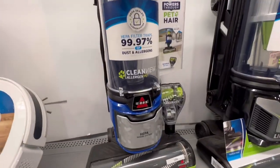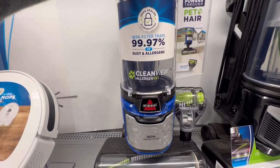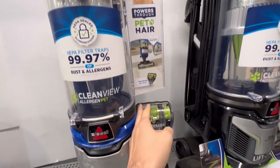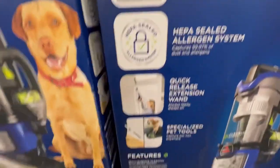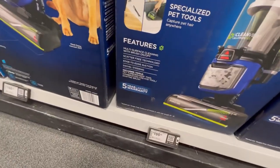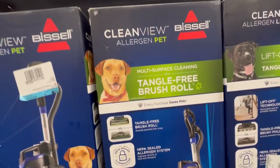All right guys, we had to make a decision because we got to get back to the office. I think this is the one we're going to go with — CleanView Allergen Pet. Got the pet eraser and you can lift it and clean up on stuff, good for like ceiling fans and things like that. So I think this is the one we're going to go with.